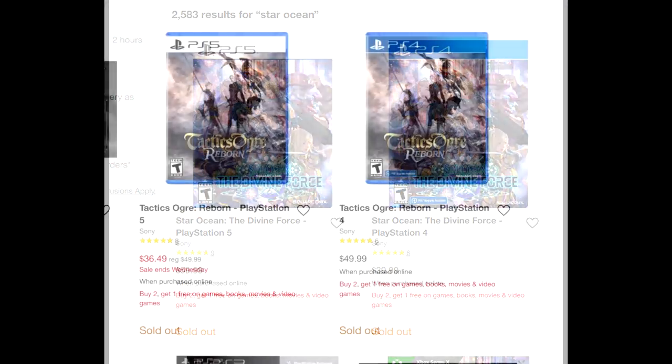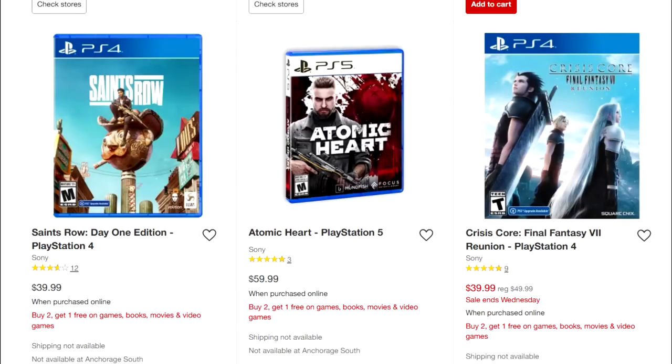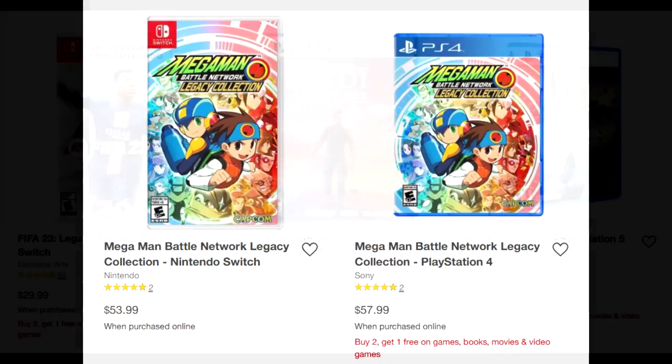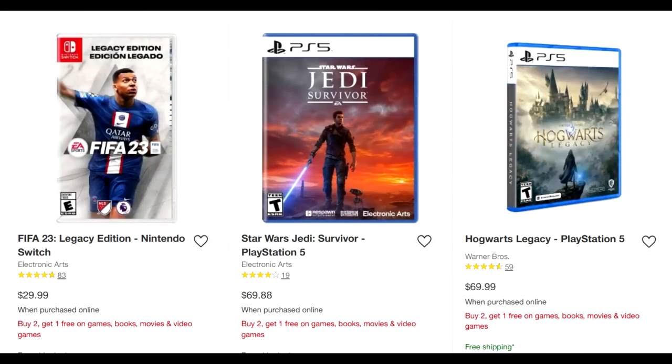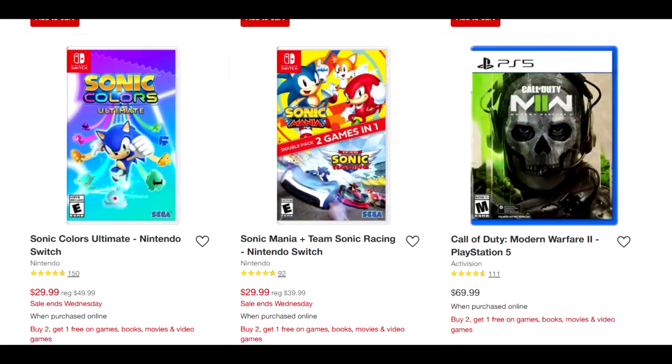Star Ocean The Divine Force is also there, which is okay. Tactics Ogre Reborn is another title at $36.49, so it's on sale. You could go Crisis Core Reunion, Tactics Ogre, and find another game around that $40 range — that could be a really good option. Mega Man Battle Network Legacy Collection is on PS4 as well. You could go Battle Network Legacy Collection, Resident Evil 4, and Hogwarts Legacy on PS4 — those are around $60 each, so you'd get all three for about $40. The deeper you go into the options, there are some sneaky good deals. This is a pretty darn good sale overall.